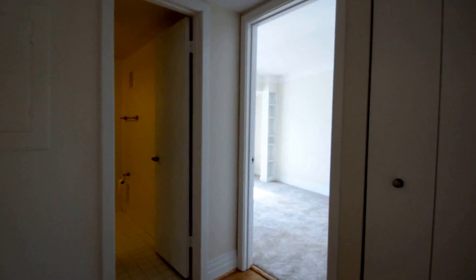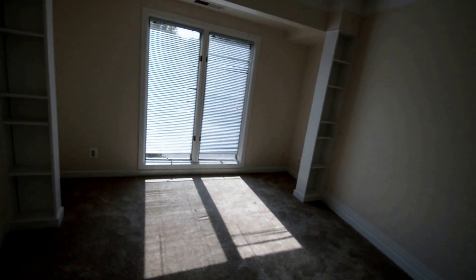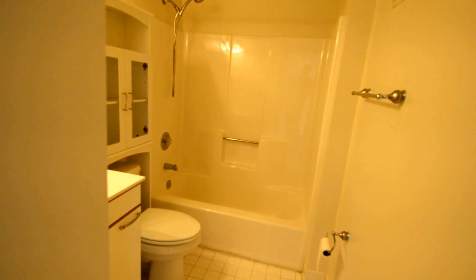Back through towards the rear, we've got a second bedroom and a second full bath. There's bedroom two — there are some built-in shelves, a good-sized closet, and a second full bath.